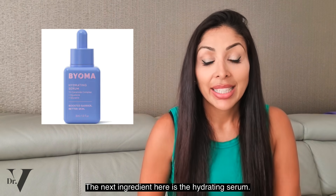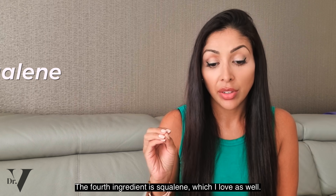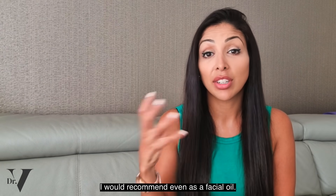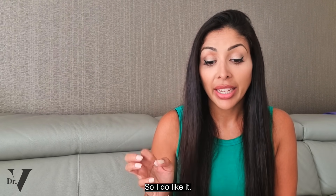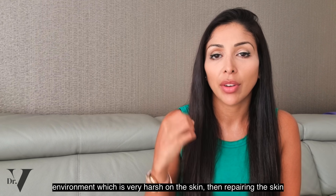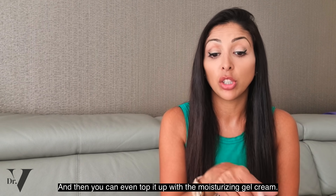The next product is the hydrating serum. The second ingredient is glycerin, the fourth is squalane, which I love — it's an occlusive but nourishing to the skin, my favourite oil. It's got ceramides and it's NAFE Safe. It's good to repair the skin barrier, for example if you've overexfoliated or you're in a harsh environment. I'd recommend this serum, and you can even top it up with the moisturizing gel cream.